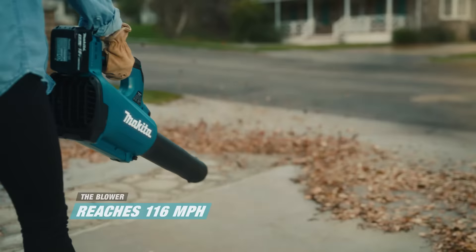Reach speeds of 116 miles per hour with the blower. One system, endless possibilities. Now get two extra free batteries.